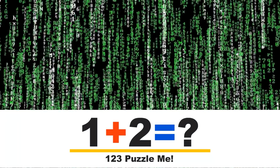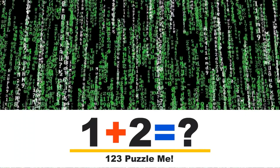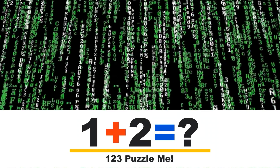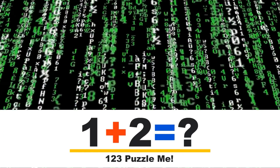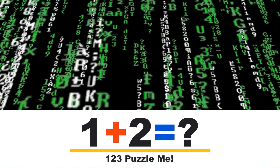Hi there. This is Jarvis, the AI voice of 123 Puzzle Me. Today I will explain to you how you can solve math riddles and puzzles much faster. What are the tricks, how do you have to count and what do you have to watch? I can't discuss all the options and tricks, because there are hundreds. But by explaining the basics, you will be able to solve most of the math puzzles and riddles you see on the internet.